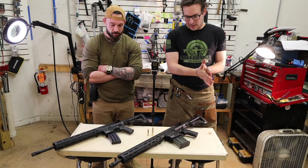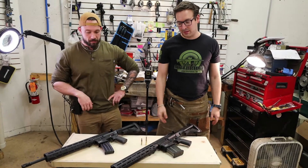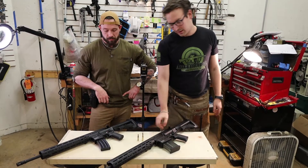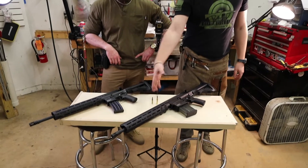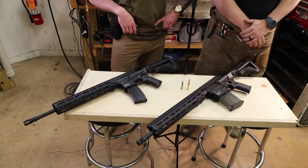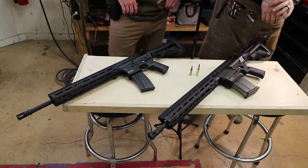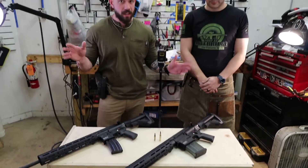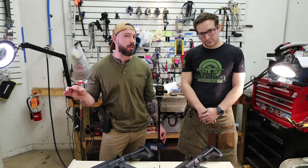What's cool about these is they're piston-driven, so they run a lot cleaner and cooler than your typical direct-impingement ARs. They also have a cold hammer forged barrel on both of them, just like most HK platforms. That means very durable barrels with a long life expectancy and excellent accuracy. Cold hammer forge is the way to go — if someone tells you otherwise, they cut corners to save money.